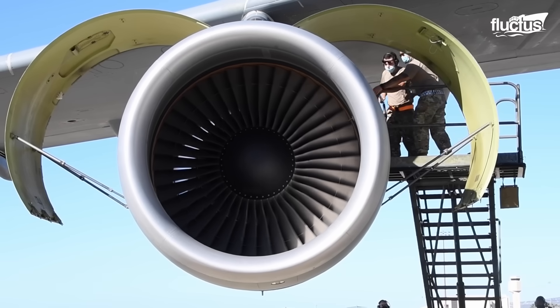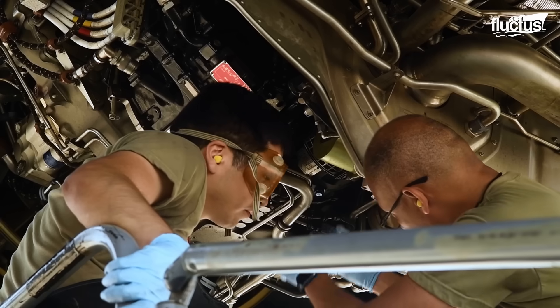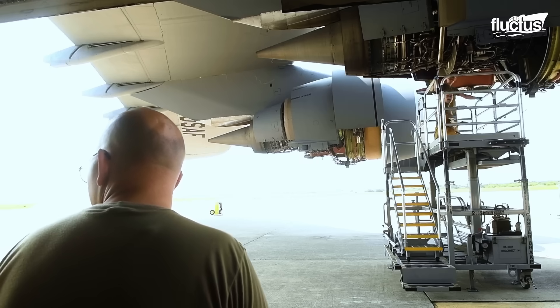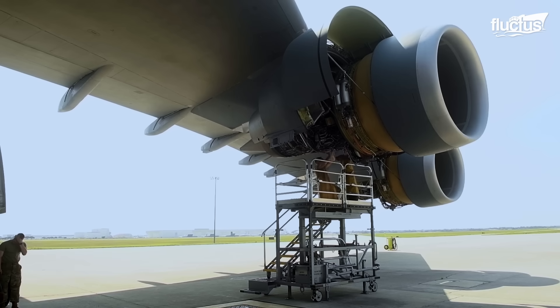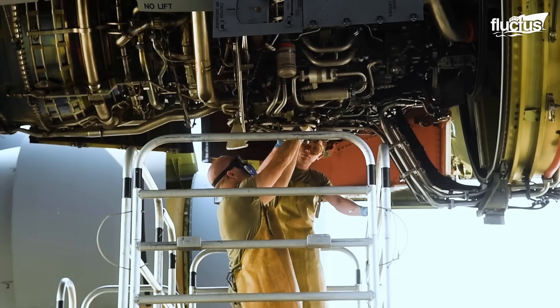When it comes to sheer power and performance, General Electric's engines take center stage, and the C5 Galaxy, with its iconic presence, relies on none other than GE's remarkable TF39 turbofan engines.